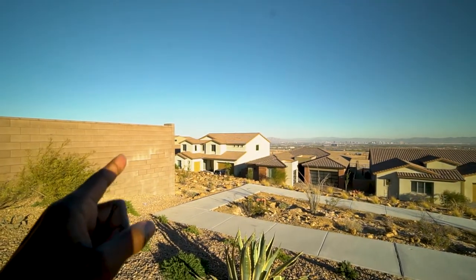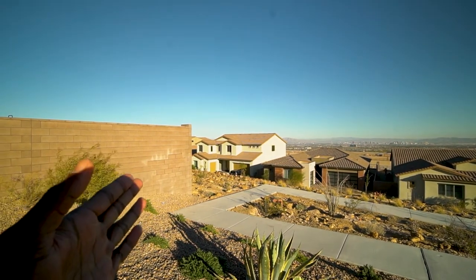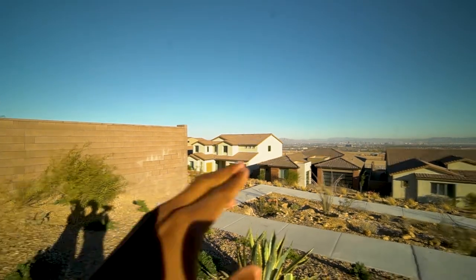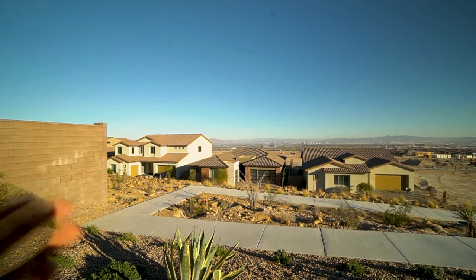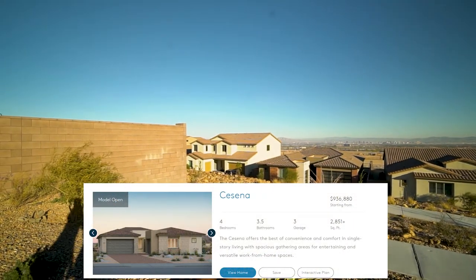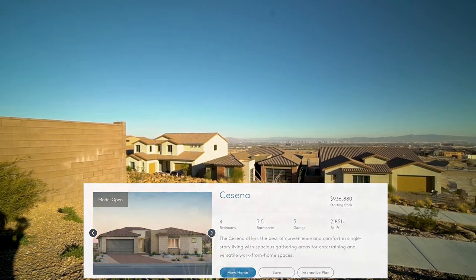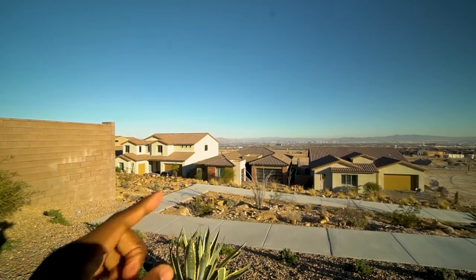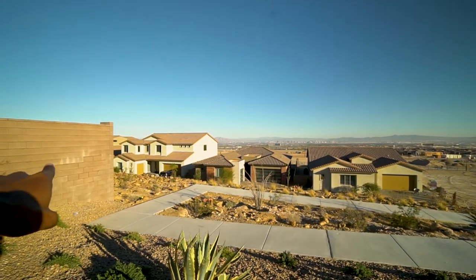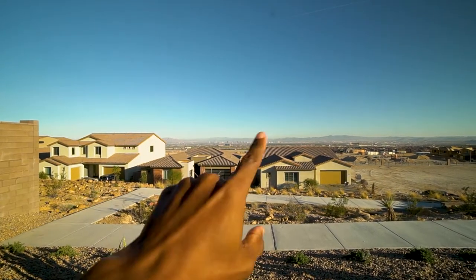Just pointing out some of the houses — this one here is absolutely massive, well over 3,200 square feet, and will probably be around $1.5 to $1.6 million. The single-storey ones look smaller but they're often still around 2,700 to 3,000 square feet. They've all got triple garages — a double and a single on the side. But the main thing to note here is you're paying for these views.